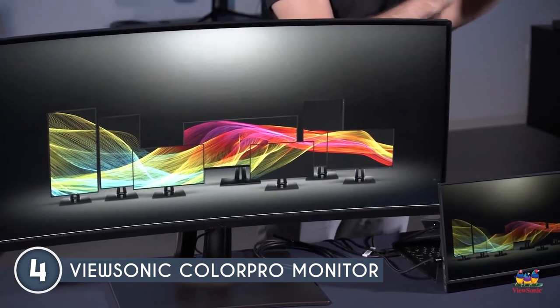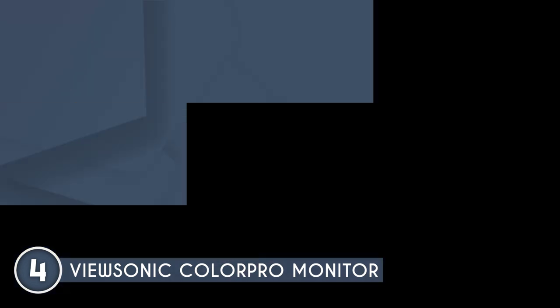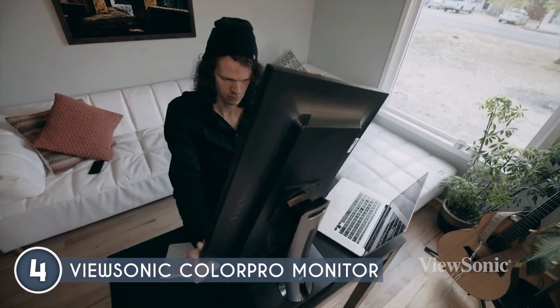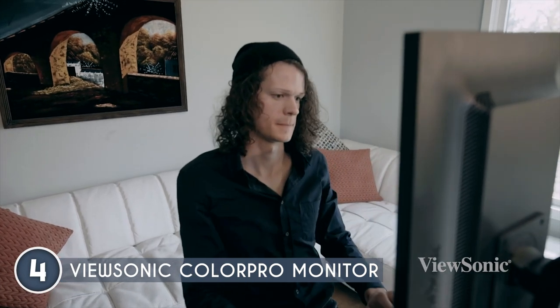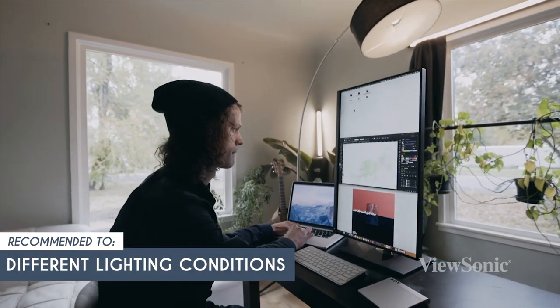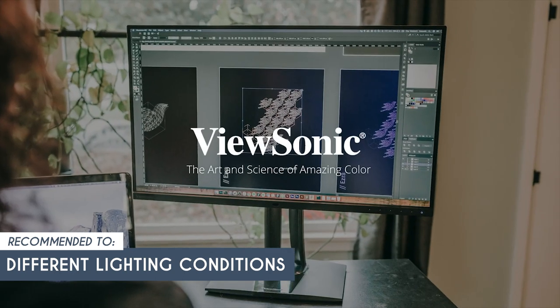The unit measures 8.5 by 24.2 by 22 inches and weighs 14.12 pounds. One drawback is that its calibration tool is hard to use, though it is the only tool available to save calibration profiles into the monitor hardware. The trusted shopping guide team recommends this for those who frequently work in different lighting conditions, as the monitor's anti-glare coating and high brightness levels ensure you can work comfortably regardless of the environment.